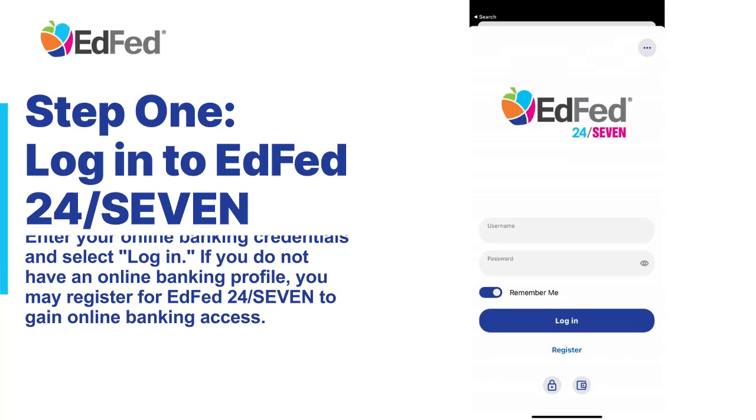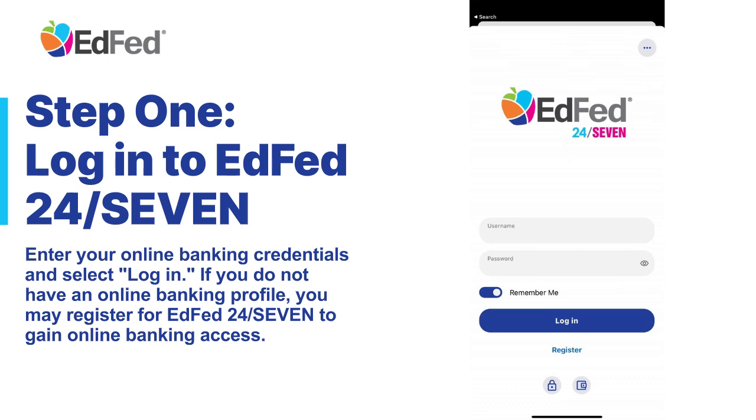Step 1: Log in to EDFID 24-7. Enter your online banking credentials and select Log In. If you do not have an online banking profile, you may register for EDFID 24-7 to gain online banking access.